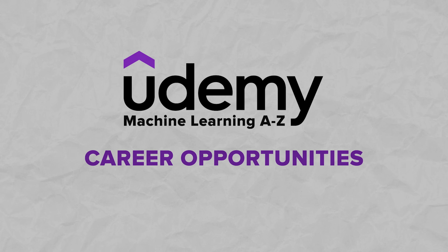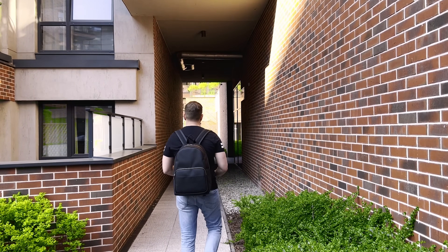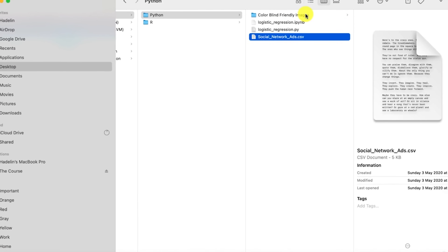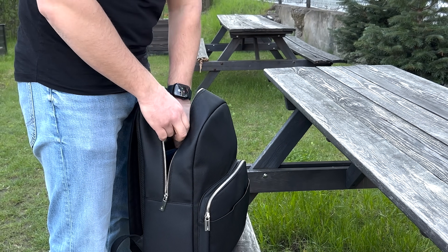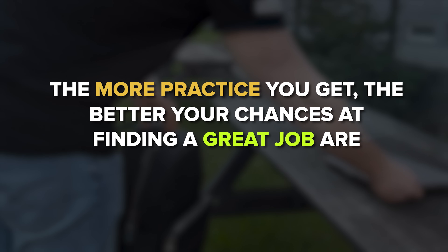Here is another important question: will this course help you land a job? All I can say is that in a way, it will. There is a lot to learn here, and you get to build several interesting projects you can add to your portfolio — these projects will definitely make your resume stand out. But will it guarantee a high-paying position? No course can guarantee that. My recommendation is to get more practice with other courses and tutorials, because the more practice you get, the better your chances at finding a great job.